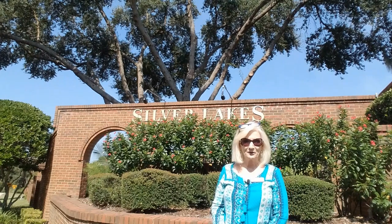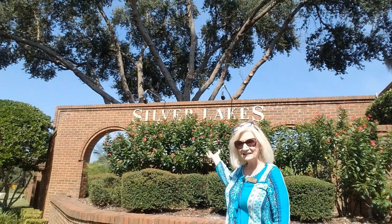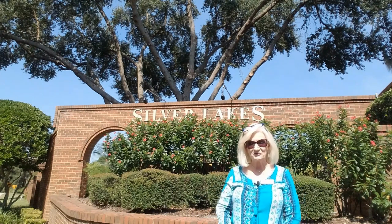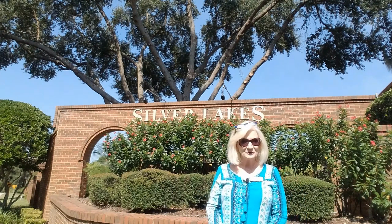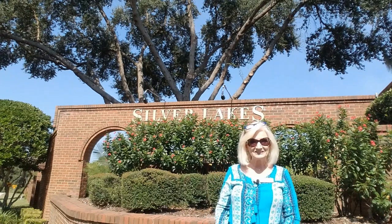Are you looking to simplify your life and perhaps get into an over-55 community? Well, check out Silver Lakes. In a minute we're going to take a quick tour around the community, and also at the end we've been invited to a broker's open today, so we're going to get to see inside one of the homes. Let's get started.